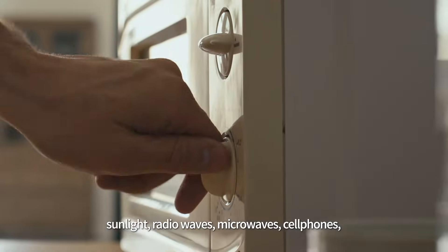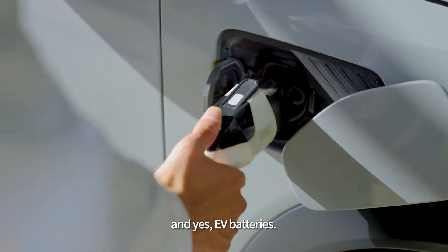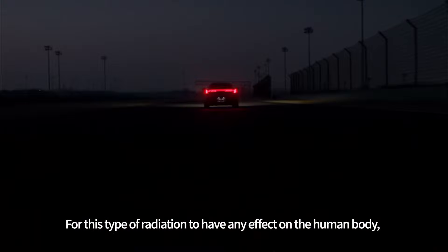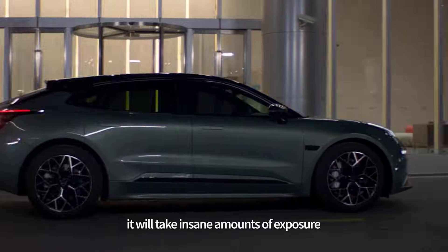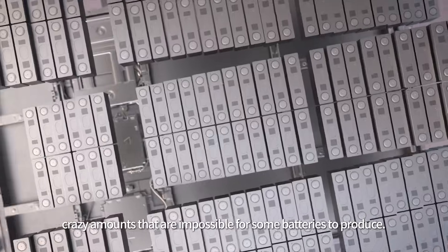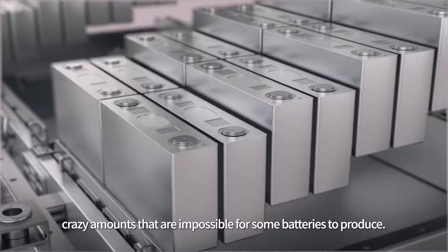Sunlight, radio waves, microwaves, telephones, and yes, EV batteries. For this type of radiation to have any effect on the human body, it will take insane amounts of exposure for super long periods of time — crazy amounts that are impossible for some batteries to produce.